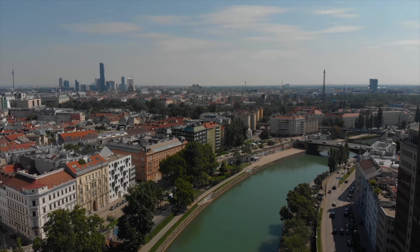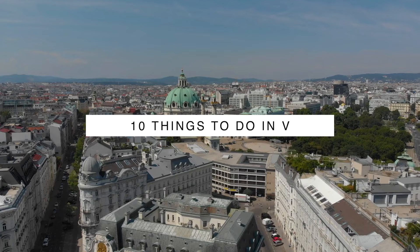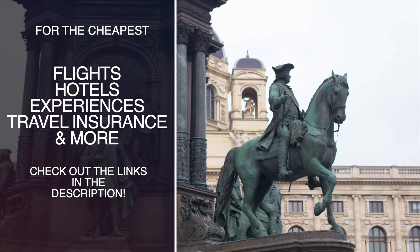If you're in Vienna or planning to go to Vienna, here are 10 things you should do. For a more updated list and some useful links about cheap hotels, flights, experiences, and travel insurance, check the description below.